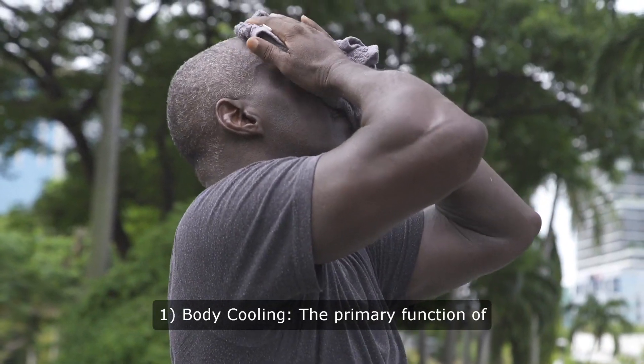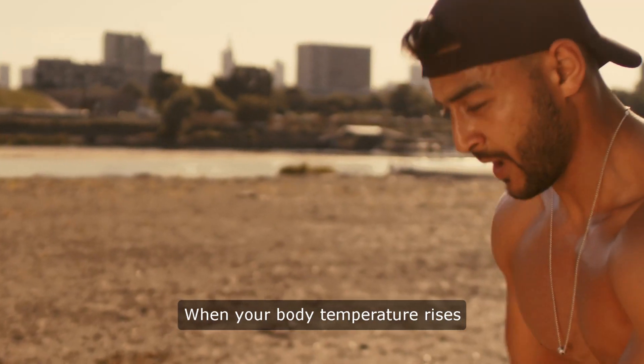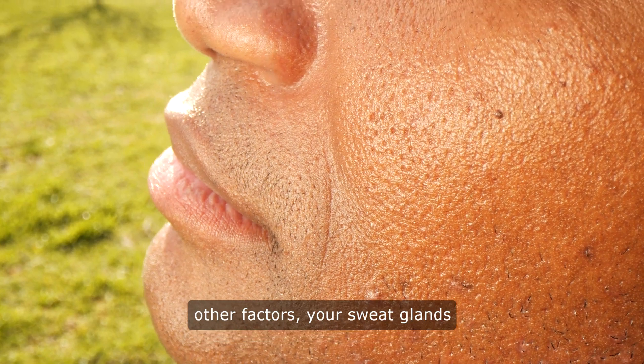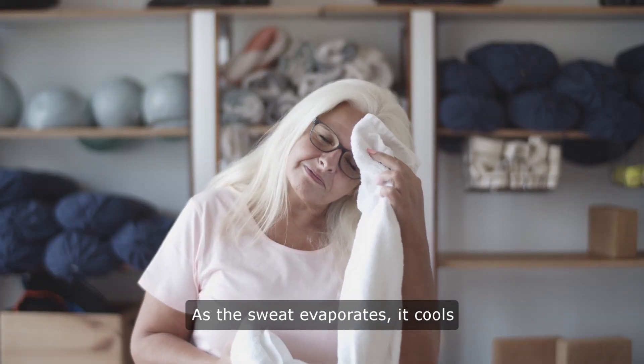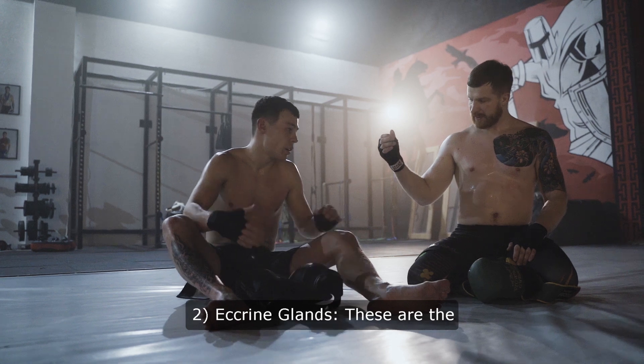Body cooling: The primary function of sweating is to regulate body temperature. When your body temperature rises due to external heat, exercise, or other factors, your sweat glands release sweat onto the skin's surface. As the sweat evaporates, it cools the body down, helping to maintain a stable internal temperature.